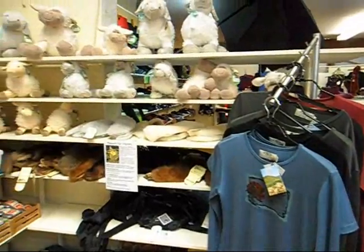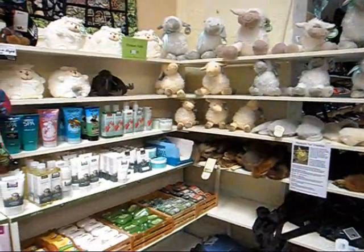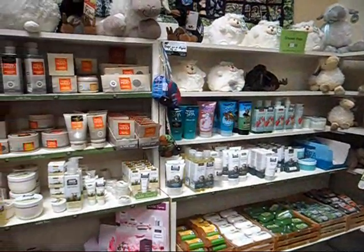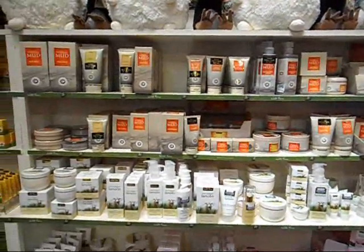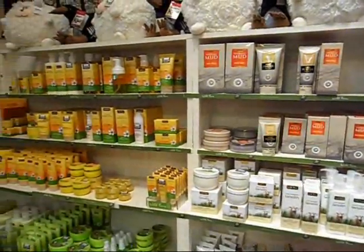And as you can see, the ever-present sheep are watching. Then there's our cosmetics section — a wide range of lanolin products, mud products, manuka-based products for your hair, face, and other important bits that will remain unmentioned.